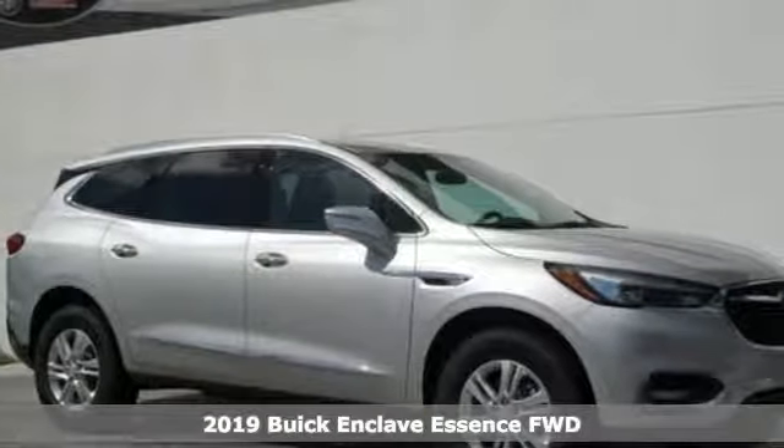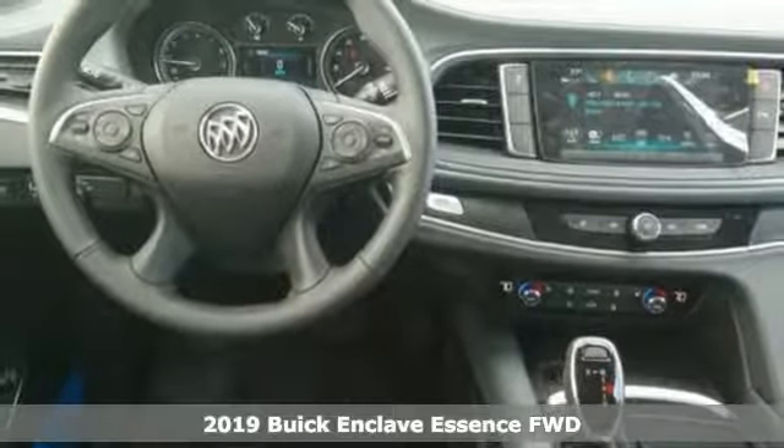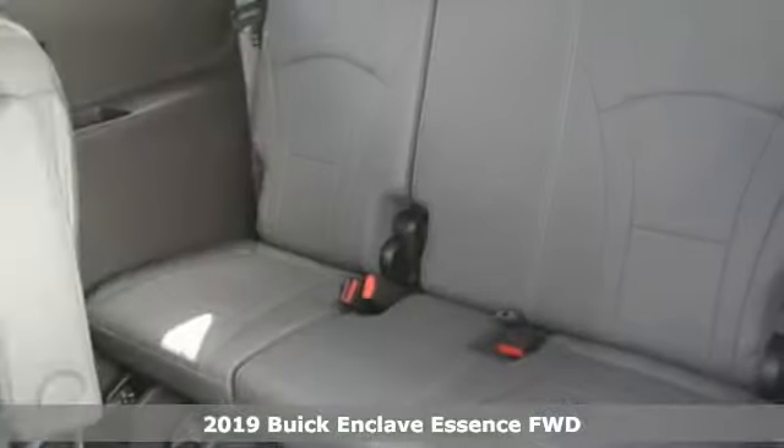Here's a new 2019 Buick Enclave. In a Buick, you get innovative technology and sophisticated design for the real world.